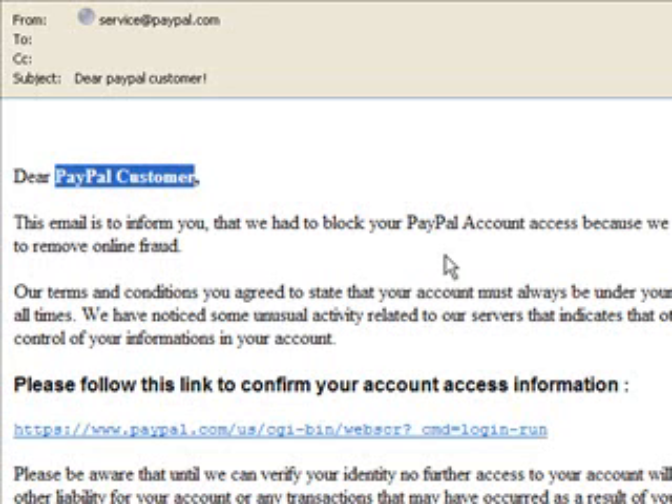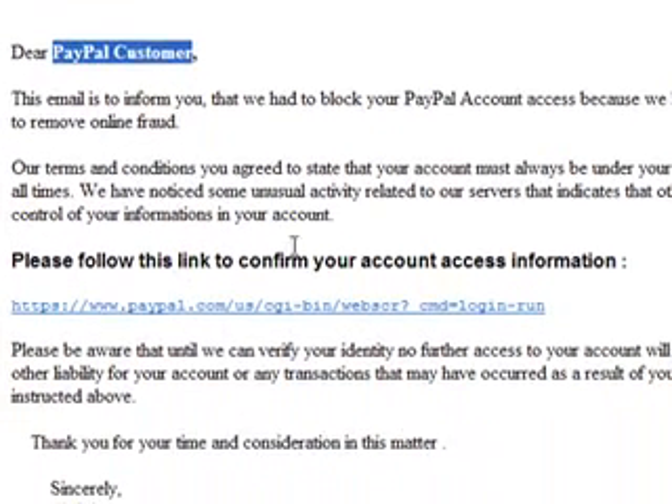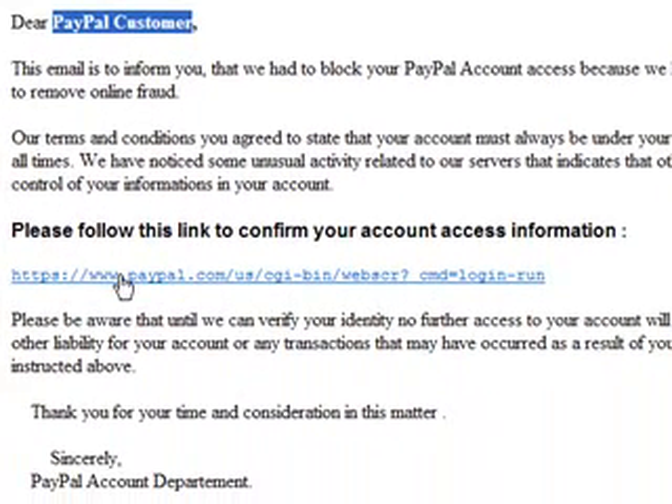One of the telltale giveaways here is it says 'Dear PayPal customer.' PayPal would know my name and have my correct email address. Reading this, the letter is asking me to click a link and go confirm my PayPal details — and no doubt they'll be asking me for my username, my email, and my password.